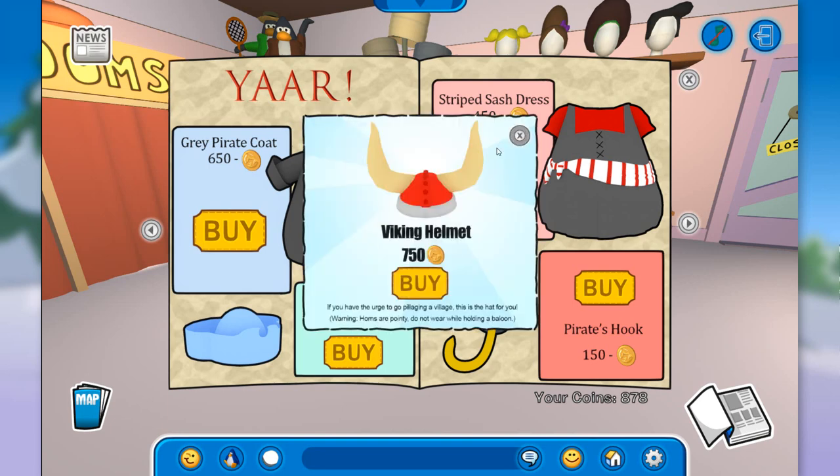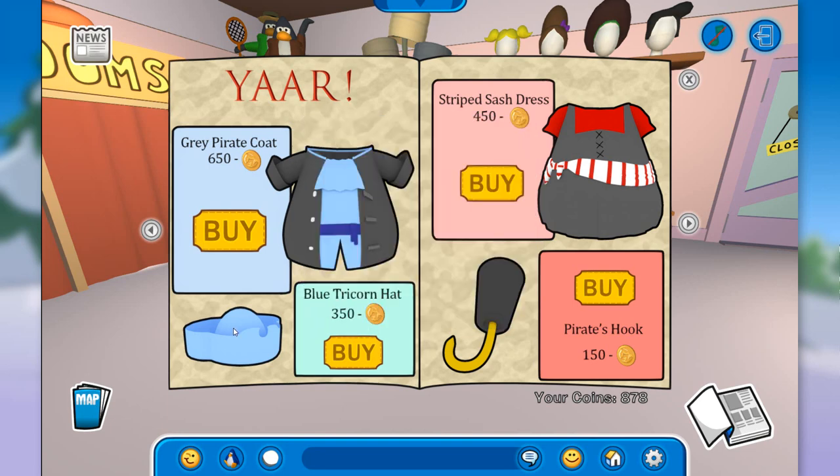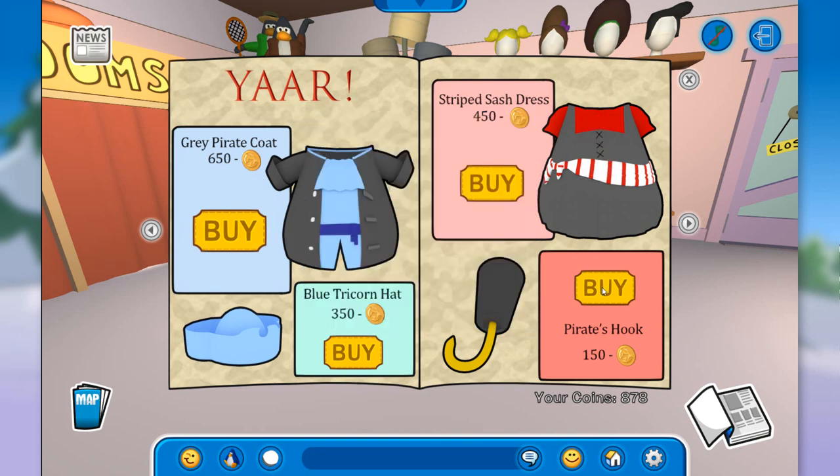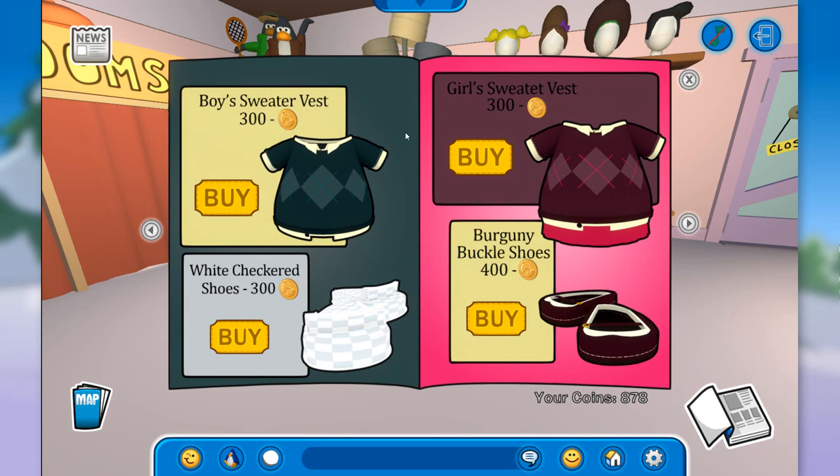Let's see — maybe clicking four times... nope. Is there any more secrets? Yes, there is one over here. If you click right here, you unlock the sea foam pearls for 150 coins. Pretty cool item. And I don't think there are any more secrets on this page. Moving on to the next one.